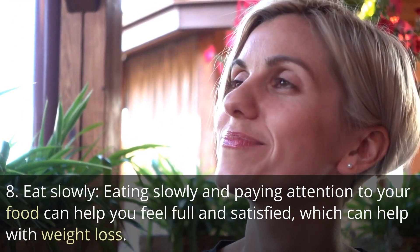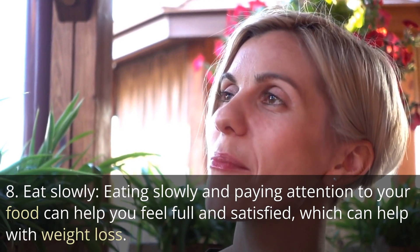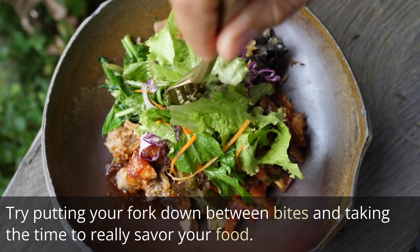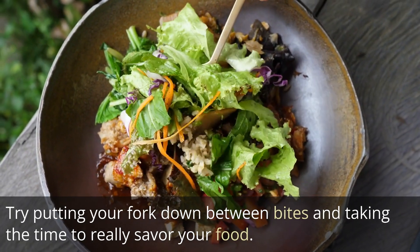Tip 8: Eat slowly. Eating slowly and paying attention to your food can help you feel full and satisfied, which can help with weight loss. Try putting your fork down between bites and taking the time to really savor your food.